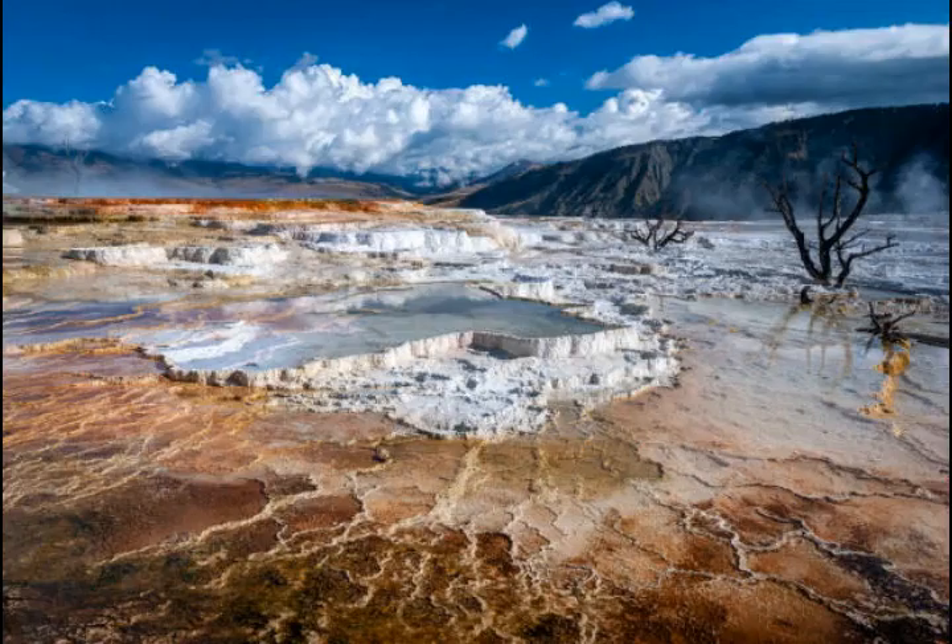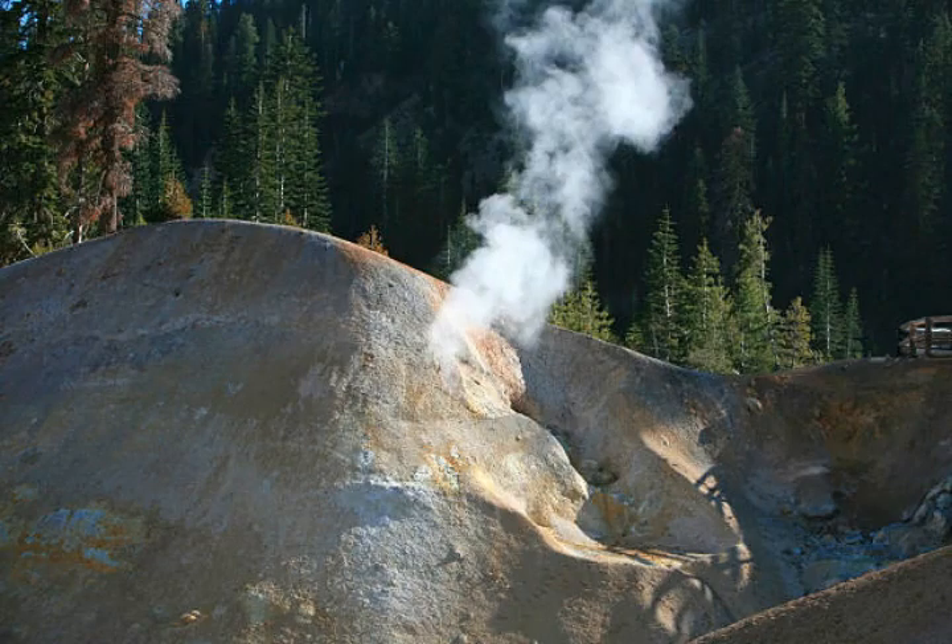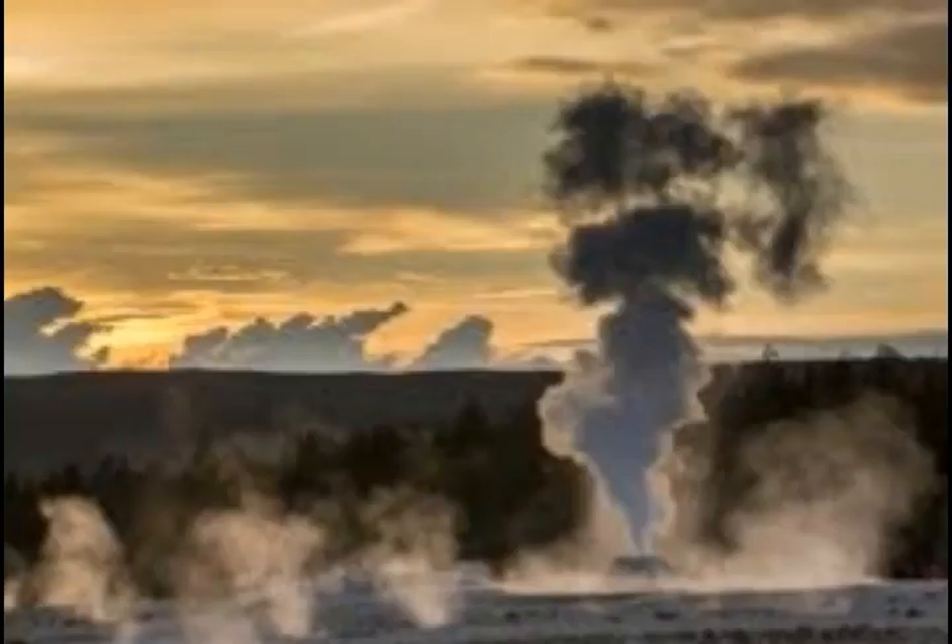Yellowstone National Park is in the U.S. state of Wyoming, with the northeast section overlapping into Montana and Idaho. It happens to be perched on top of a magma plume — the equivalent of a powder keg. If it blew into a super eruption, we could expect the U.S. to have a new belly button and a climate event that would disrupt global civilization for a while, so it's understandable that people anxiously look for signs of eruption.